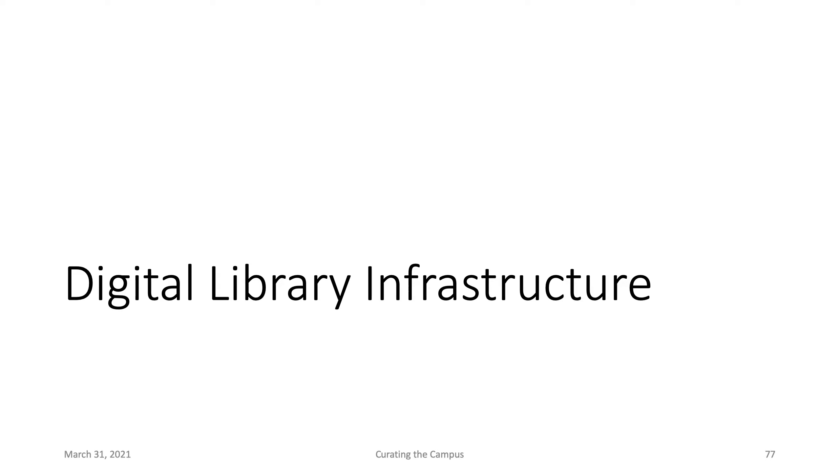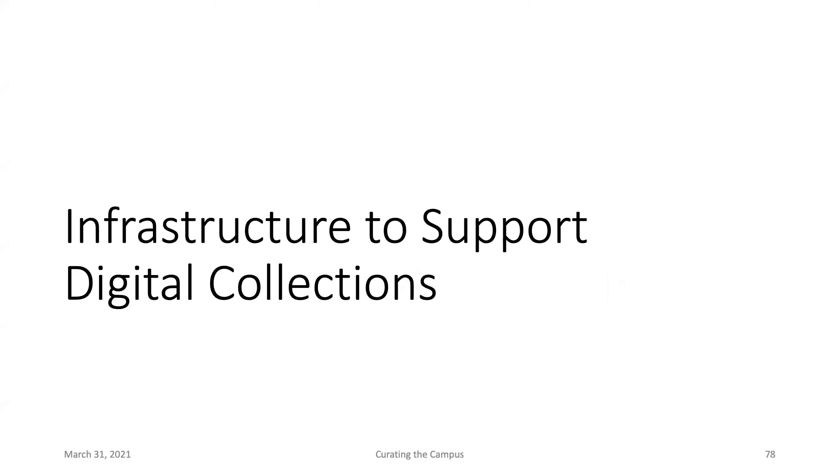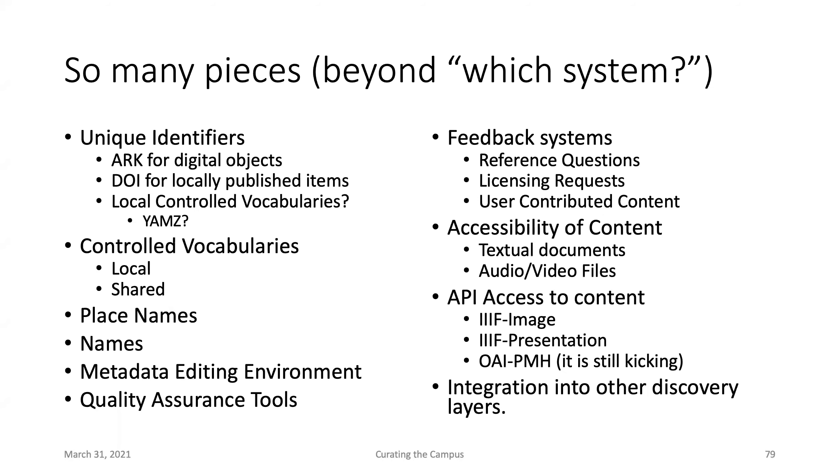The other part of the talk focuses on infrastructure. It's never as simple as 'what system do you use — insert software name — you're done.' These are the pieces I've been working on in 2021 — things we're modifying, adjusting, and rethinking — which doesn't involve what system we're using at all. These include unique identification within our digital objects, handling controlled vocabularies, dealing with place names and people names, environments for editing metadata, and quality assurance tools.